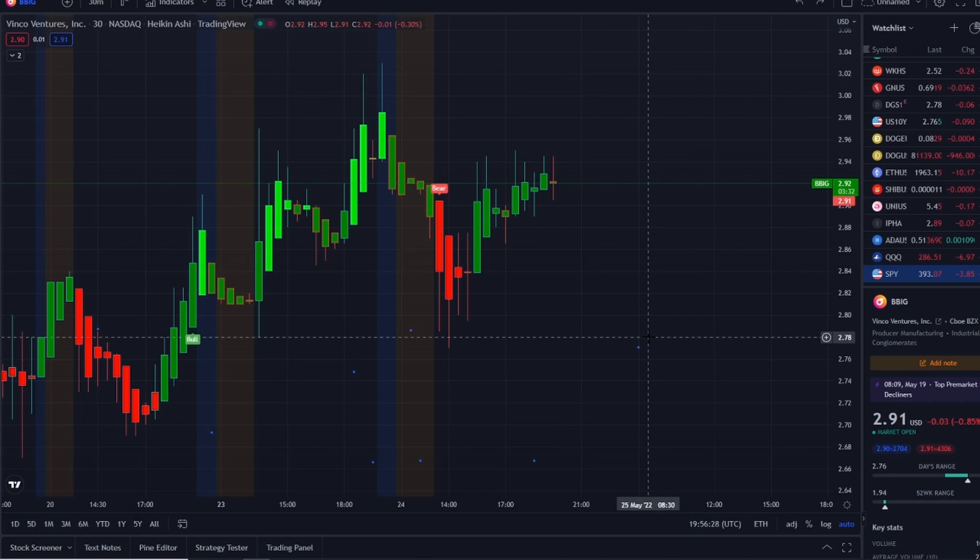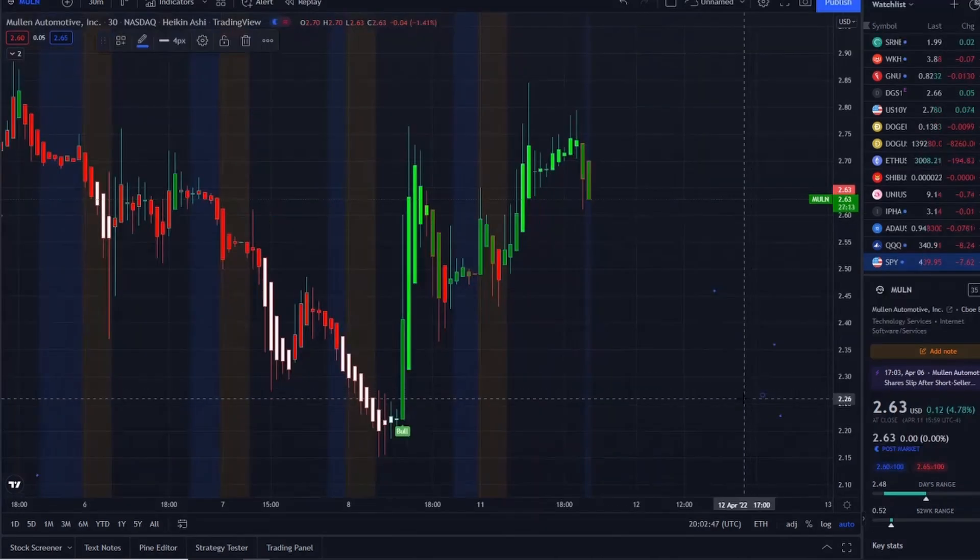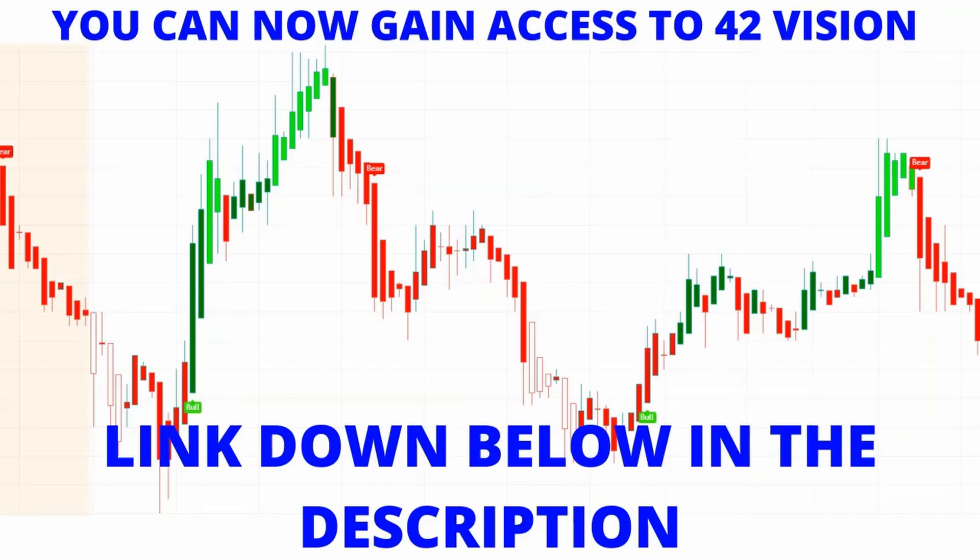Those are the key things I'm going to be watching going into tomorrow in the volatility of BBIG stock.